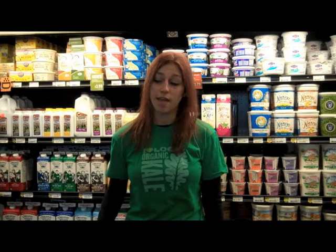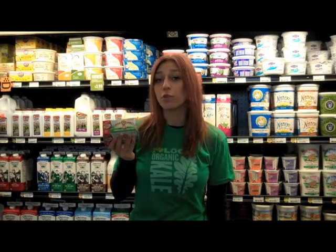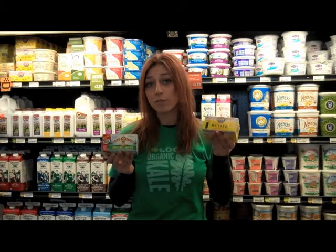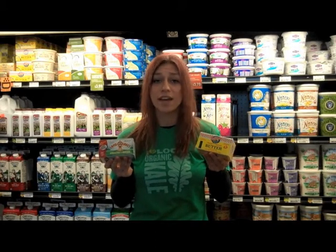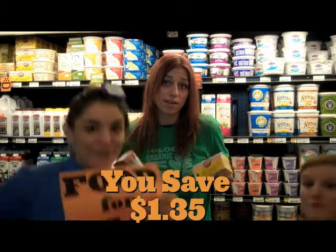Just how good are our staple prices, you ask? Let me put it this way. This pound of butter is from a large chain grocery store — it's full of growth hormone-laced milk and it costs $4.84. This pound of butter is from your food co-op. It's rBGH-free, regional, and it costs $3.49 every day. Now that's what I'm talking about — Food for All!